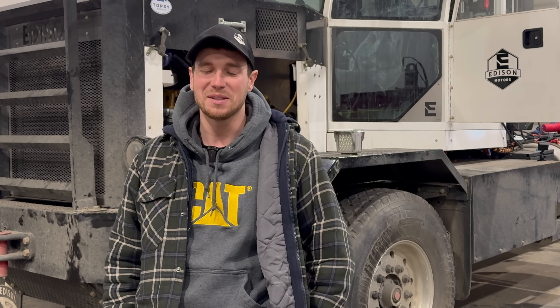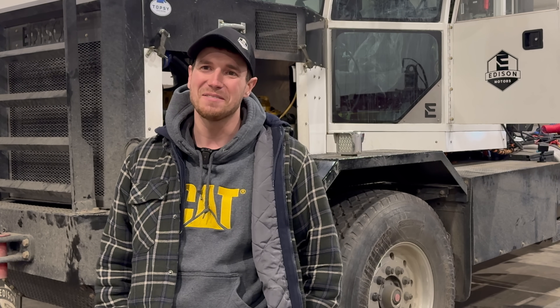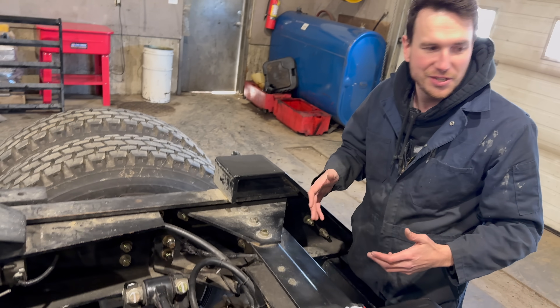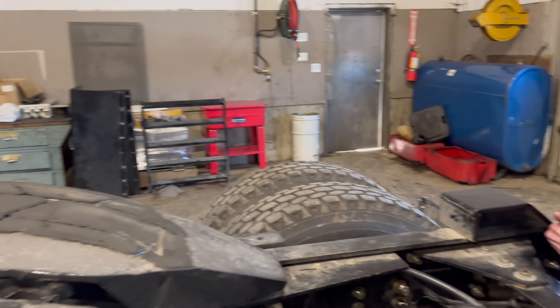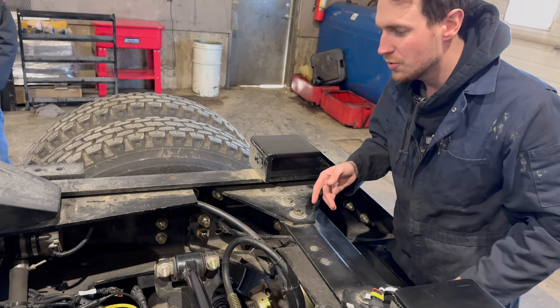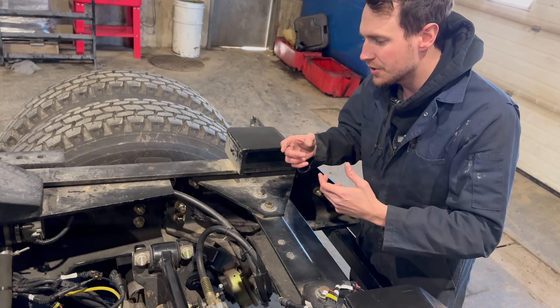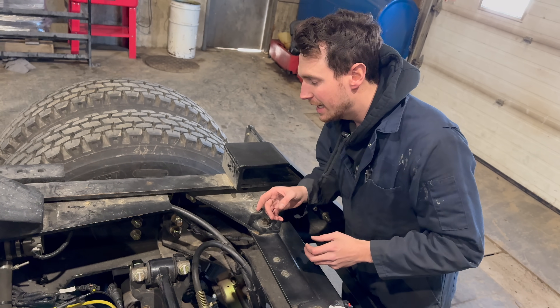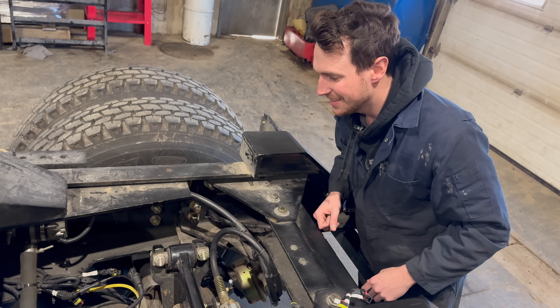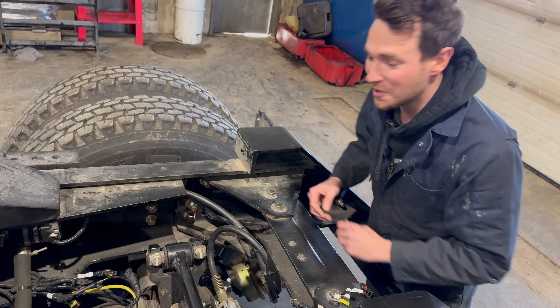We're back working on the truck trying to figure out the wiring issues. Brian from Flodraulic and Len are here - the dream team. We think we may have crossed wires because the connectors are the same, so we can do beep tests to confirm that. I think we'll fix the truck today, which is really exciting - I've only been here for five minutes, so fingers crossed.